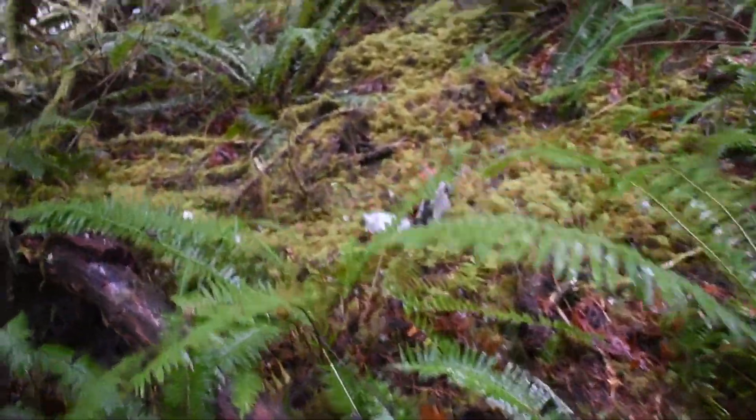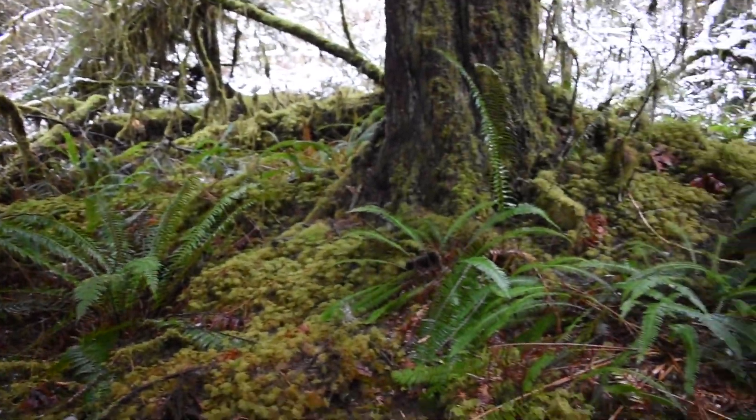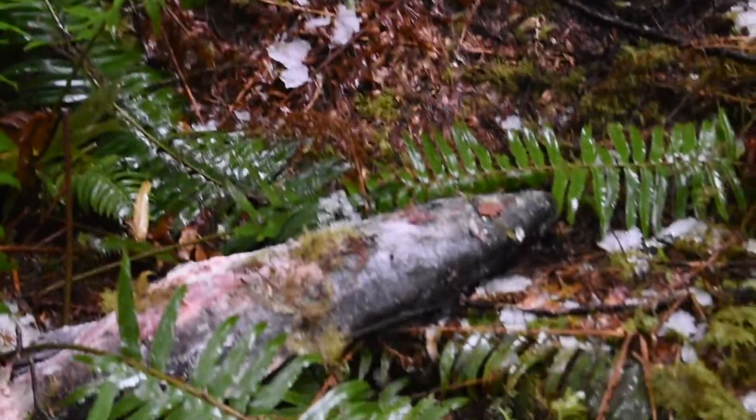Thank you to the Glacier Peak Institute for fostering my passion and love for salmon. And thank you to Flora Gibbs of the Department of Fish and Wildlife for showing me around the Whitehorse Hatchery and teaching me about salmon.